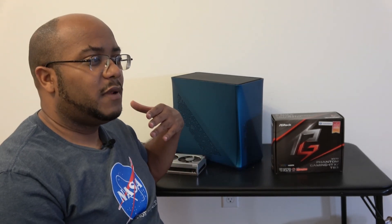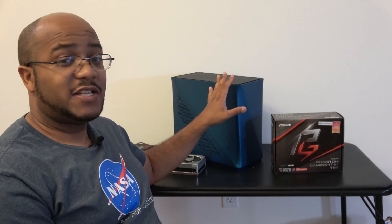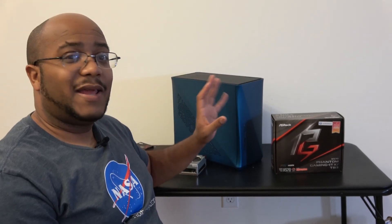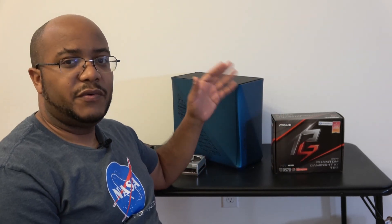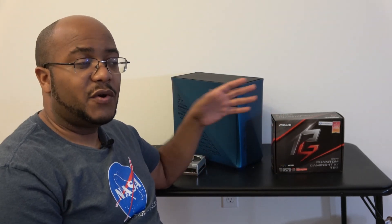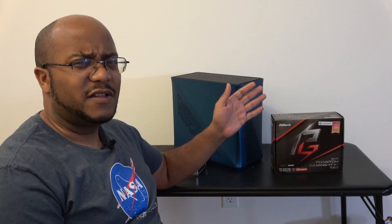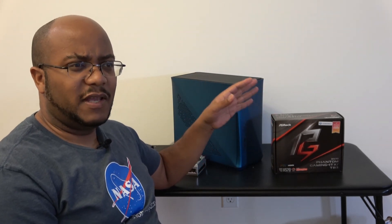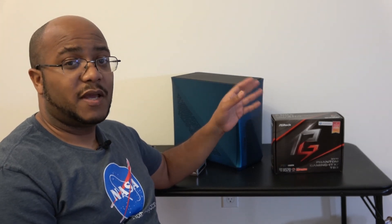The last missing part is the 120mm NZXT Kraken AIO cooler, also arriving tomorrow. For now, I'll use a stock fan with the 2400G to complete the build, and when I get back I'll swap in the Ryzen 5 3600 and install the AIO. Then we'll attempt to install Catalina. This is a beast of a system — way more powerful than even that $3,000 Apple system I was pricing out — so let's get to building.